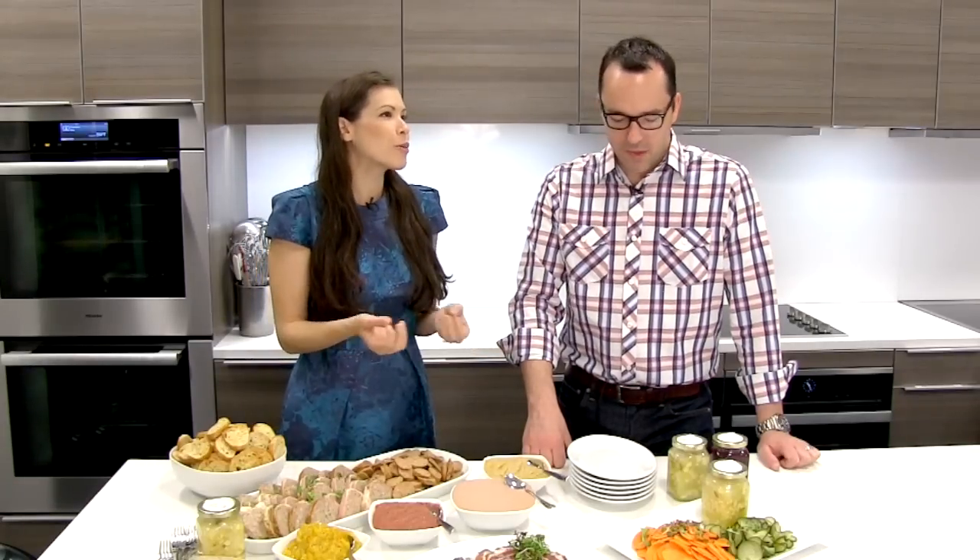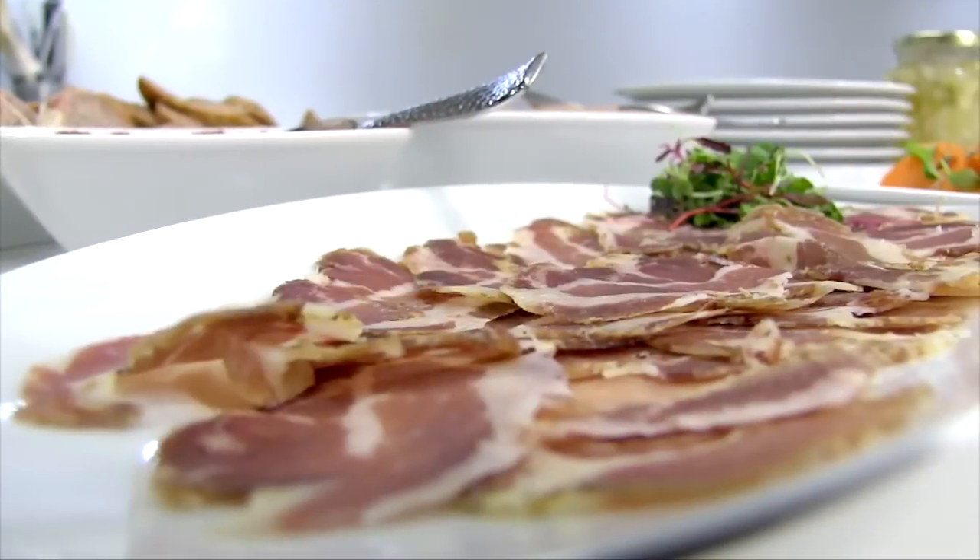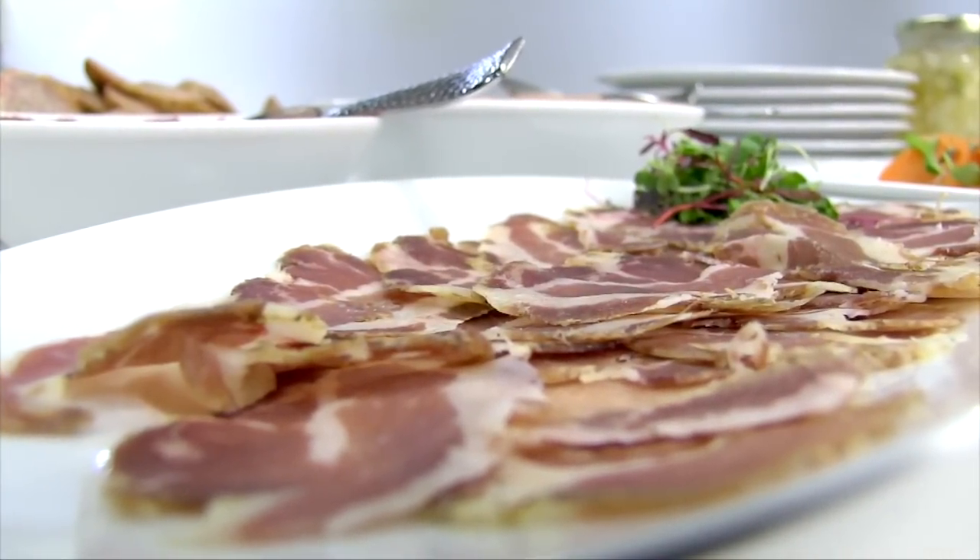What is charcuterie? It's an all-encompassing word dealing with meats, sausages, forced meats, curing items like hams or copas, all those things. And then of course all the things that go along with it — your mustard, your pickles, your marmalades. It's really just a really good time on a plate.